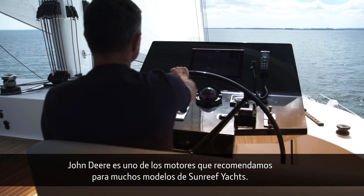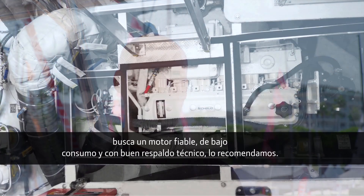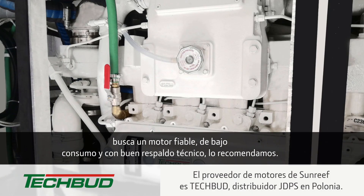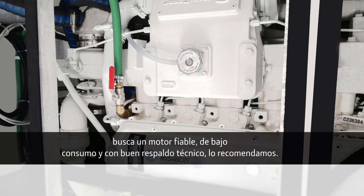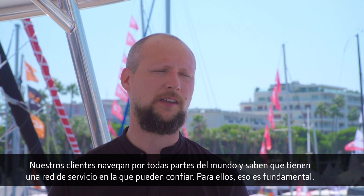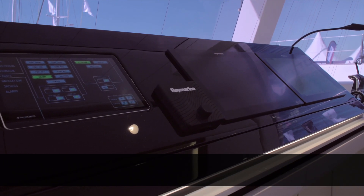John Deere engines are among the list of recommended engine options for many models. With Sunreef Yachts, we recommend them whenever a client is looking for reliable engines, fuel efficiency, or a good service network. Our customers take their boats pretty much everywhere in the world and they can rely on that service network.